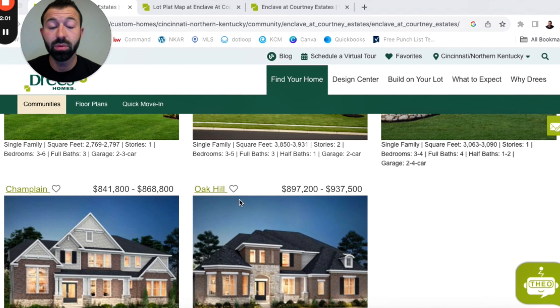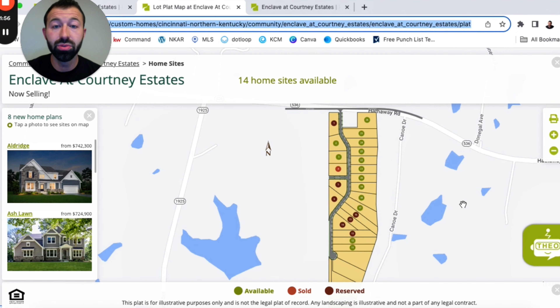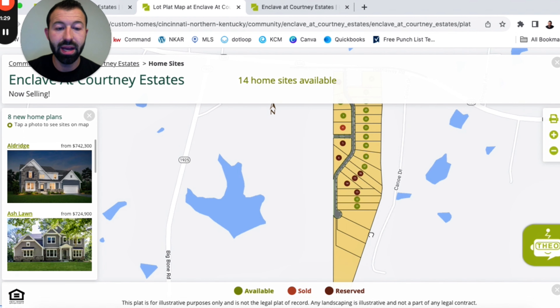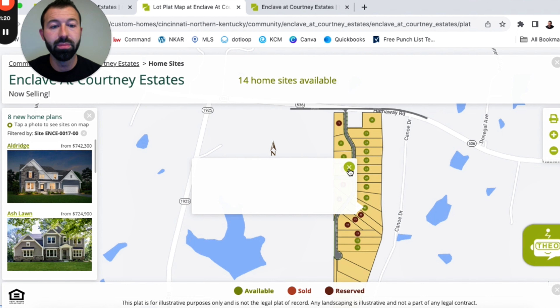If you have any questions about any of these floor plans or want more information, drop it in the comments below or reach out — we're happy to get you more details. Moving on to the lots and the plat, this is kind of what the neighborhood looks like in an overview. As of now, 14 home sites are available — they're already reserving or selling some lots, so you want to act quickly if you're interested. This is from Drees' website. The majority of the lots are through Drees, but the ones in the back — including the biggest one — are still for sale through a different builder, meaning you can pick your own builder to build on those.